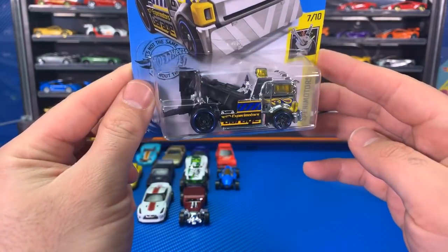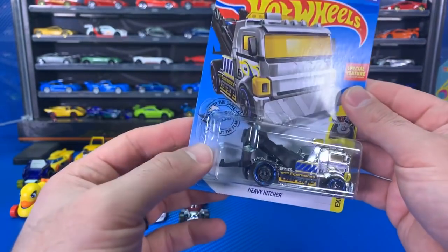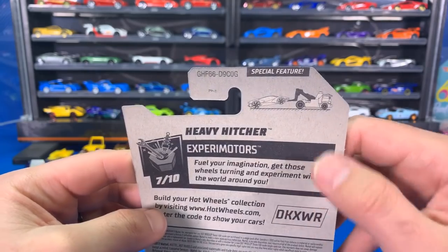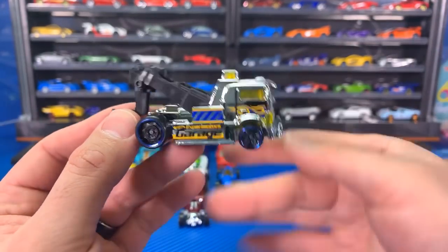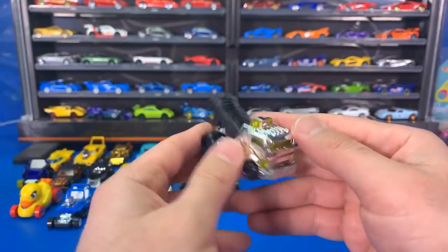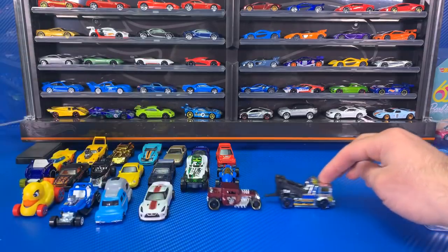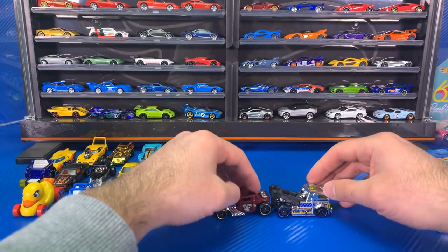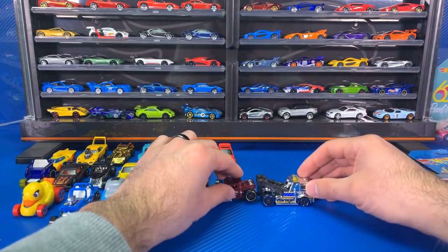We've got the Heavy Hitcher with the chrome — the chromed-out Heavy Hitcher. Special feature — see the back for details. I would assume it's just the hook where you can hook cars and it goes up and down. Let's go ahead — yes, it does just have that little hook so we can tow cars. We'll try it out and hook up the Bone Shaker. The weight goes on there and it works! Very chromed out. We'll put the chrome Heavy Hitcher down there so you guys can see it.